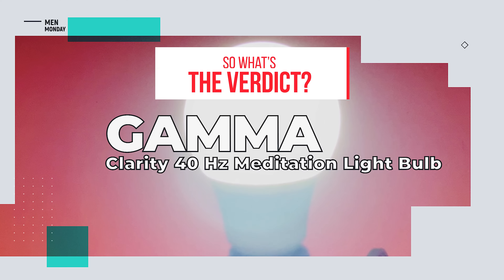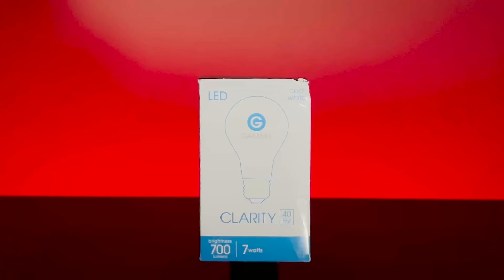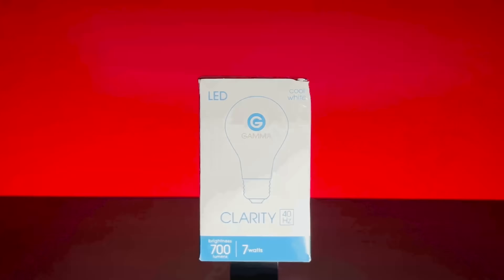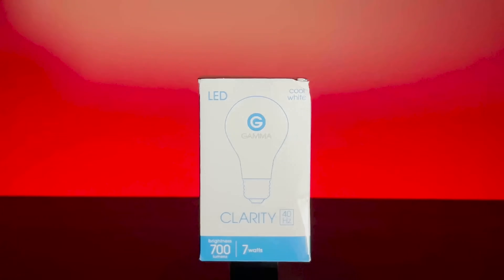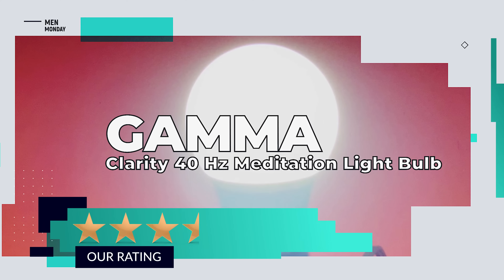So what's the verdict? When it works, the Gamma Clarity can really help with not only fighting early onset Alzheimer's, but also helping to boost memory and concentration. We give it three and a half out of five stars.